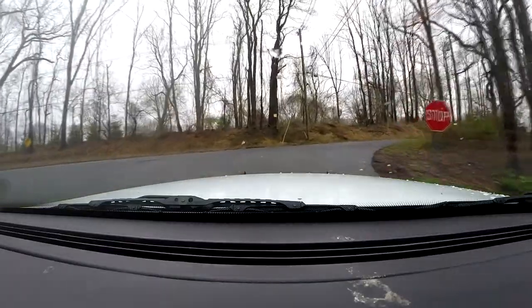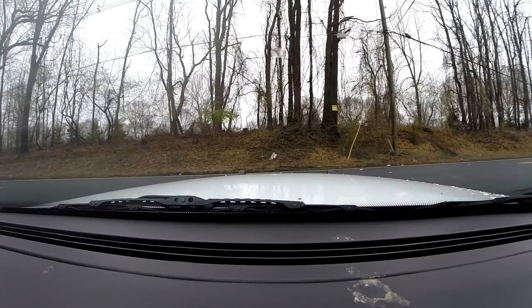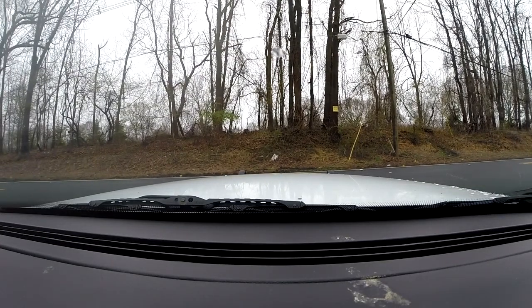What's going on guys, Dorian here with another Crown Vic video. Today I'm going to give you the reasons why you should not buy the Crown Vic Police Interceptor.